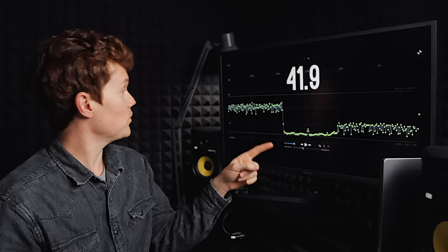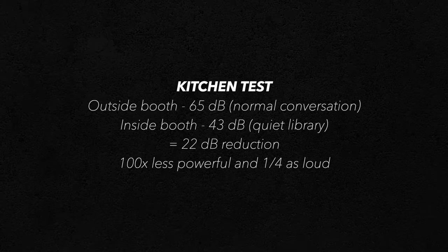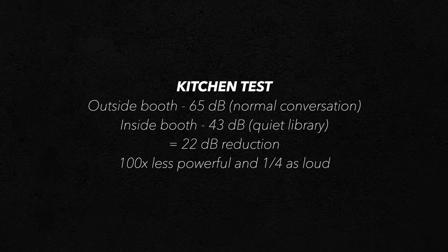Next up is the kitchen. Outside the booth, the loudest reading was 65 decibels — like a normal conversation. Inside the booth, the loudest it got was 43 decibels, which is like a quiet library. That's a 22 decibel reduction, or 100 times less powerful and a quarter as loud — exactly within the range that Whisper Room says you can count on.